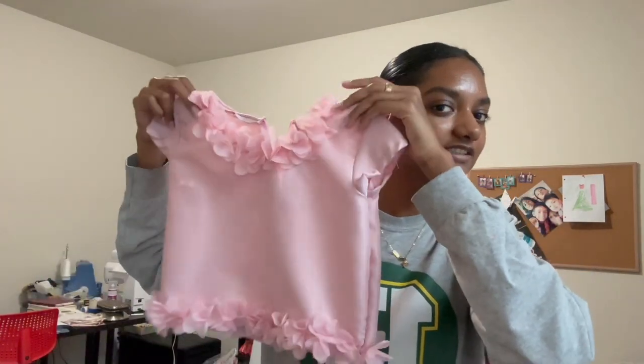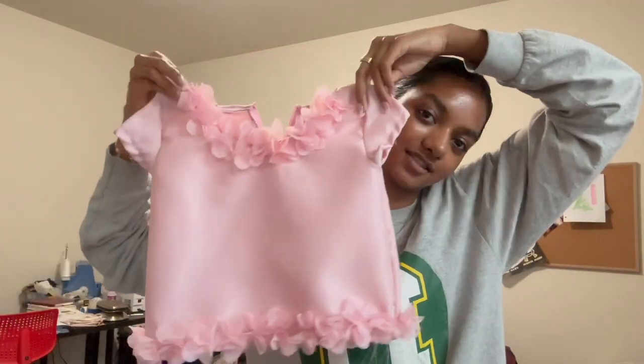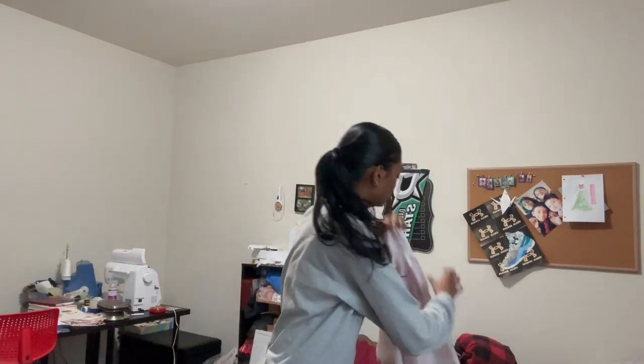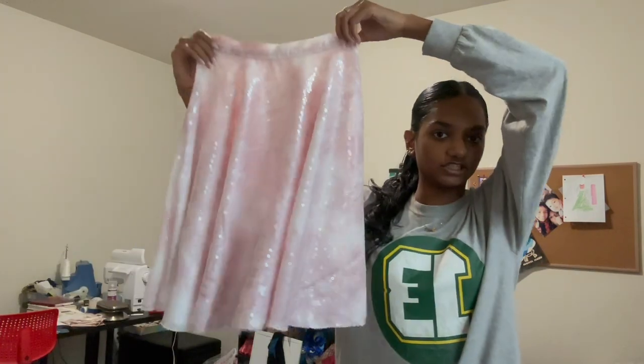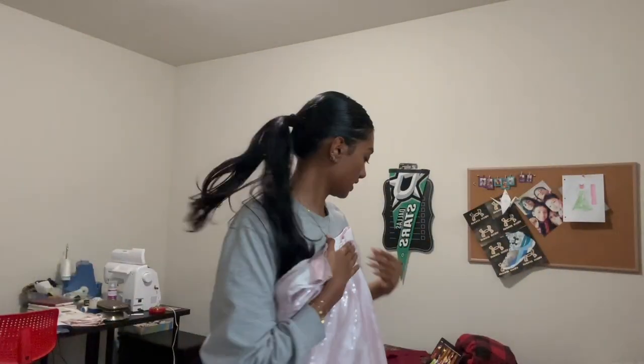I decided to add the flowers near the neckline and the bottom too — look how cute this looks! And this is what the skirt looks like — it's a sequin white and pink. I'm going to do a final fitting and film that for you guys, and then I should be done with this outfit and we can move on to look number two.